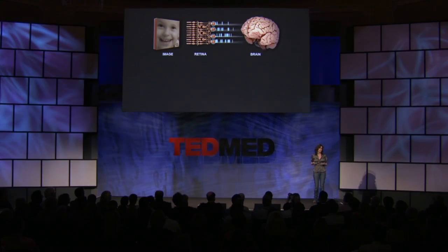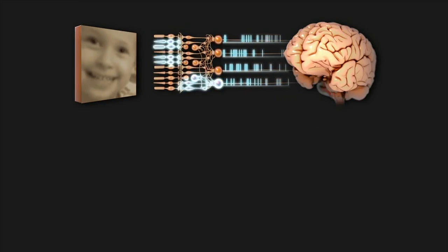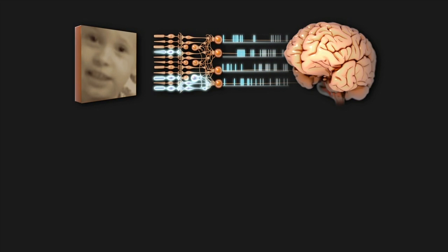If it got a different pattern, it would know that what was out there was a dog, or another pattern would be a house. And of course, in real life, it's all dynamic — it's changing all the time. So the patterns of pulses are changing all the time because the world you're looking at is changing all the time too. You have these patterns of pulses coming out of your eye every millisecond, telling your brain what it is that you're seeing.